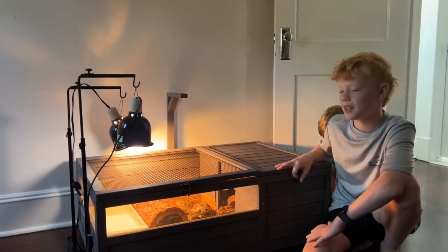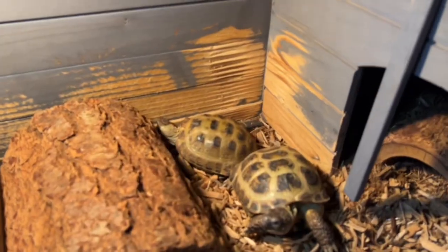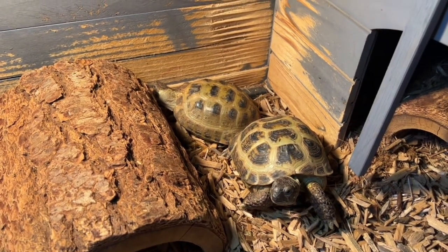Hey guys, so we're babysitting these Russian tortoises and they're so cool. They'll eat anything — broccoli, carrots, dandelion leaves, even grass.